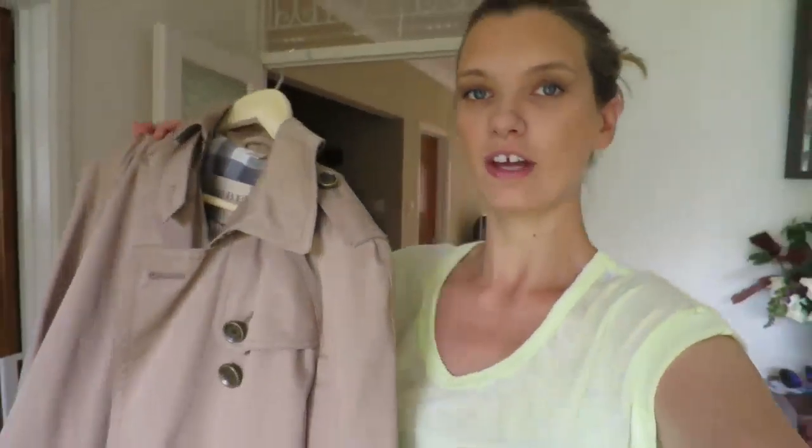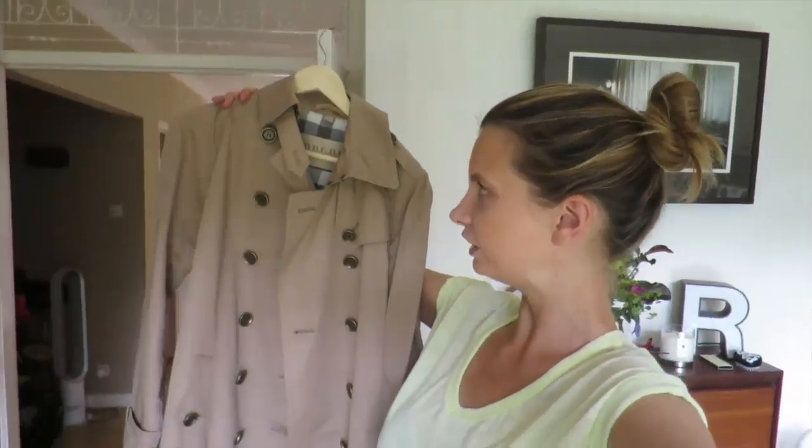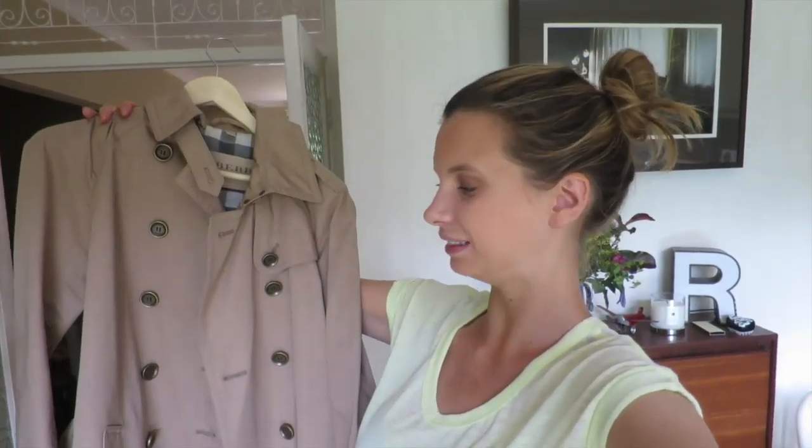And also this morning my new purchase came. I went on Fashion Bloodhound, which sells kind of pre-owned stuff, but a lot of it has never been worn. It's a Burberry Mac. I'm going to put it on for you in a sec.